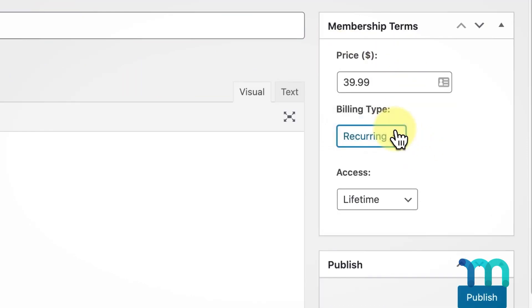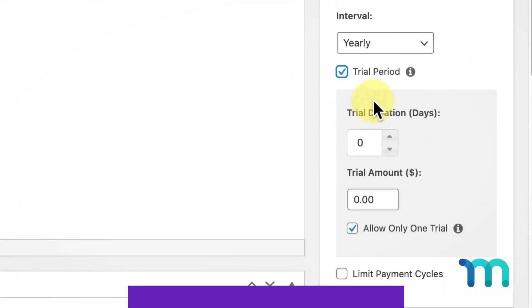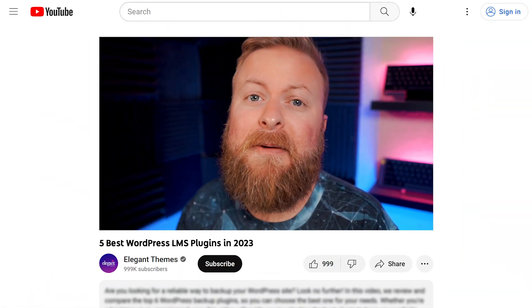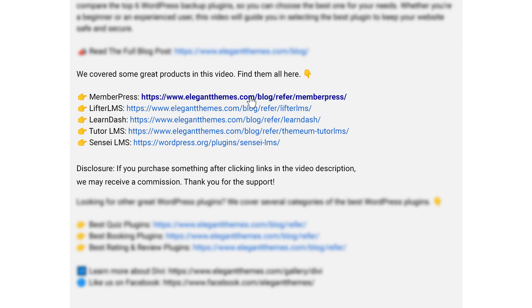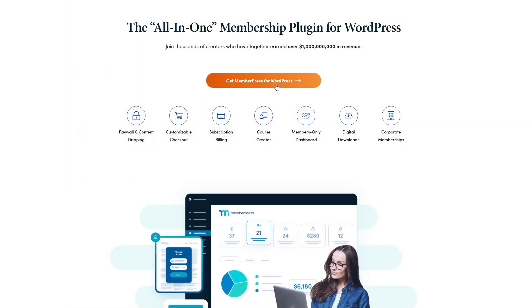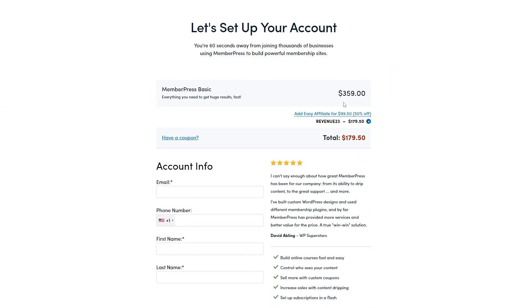It also integrates with Divi, Payment Gateways, Zapier, and many other platforms. The price for MemberPress is $179.50 per year. If you want to check out MemberPress or anything else we're going to talk about today, go down into the video description below. We have links available for every single product so you can check it out for yourself. If you do decide to make a purchase using these links, we may receive a commission, which does help support our team and all of our ad-free videos.